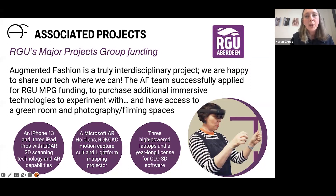We are a truly interdisciplinary project and always happy to share our tech. We have a variety of LiDAR scanning devices, mobile phones, iPads, several types of VR headsets, motion capture suits, interactive projectors, and access to various software programs. If any of this is of interest to you, please do get in touch — we can explore what interests you and how it could be developed into something useful for your business.